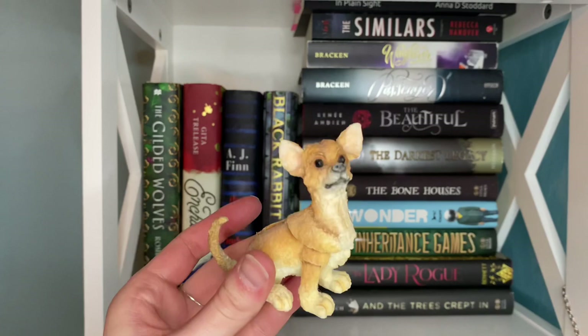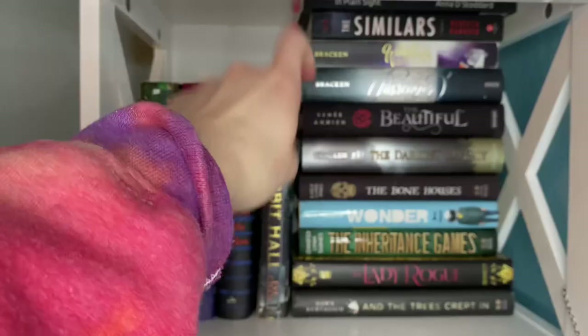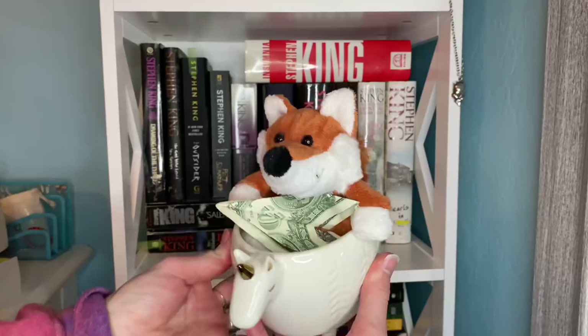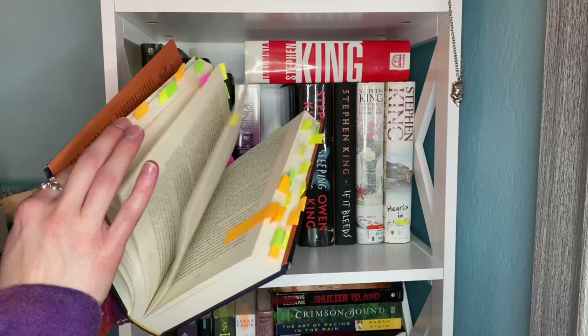Some honorary mentions on this shelf: The Woman in the Window, which is turning into a movie — I absolutely love it, my mom loves it too; The Inheritance Games — shout out to Tori for giving me that book, I'm absolutely in love with it; and In Plain Sight by someone who is actually in a class of mine currently — stay tuned for a video about that one. Moving on to another of my favorites: my second Stephen King shelf, plus my jar with my box.